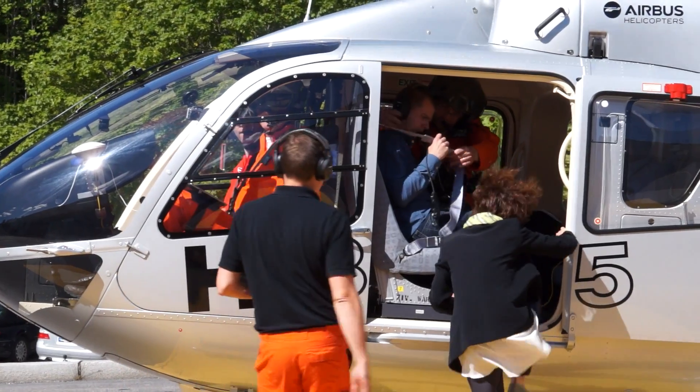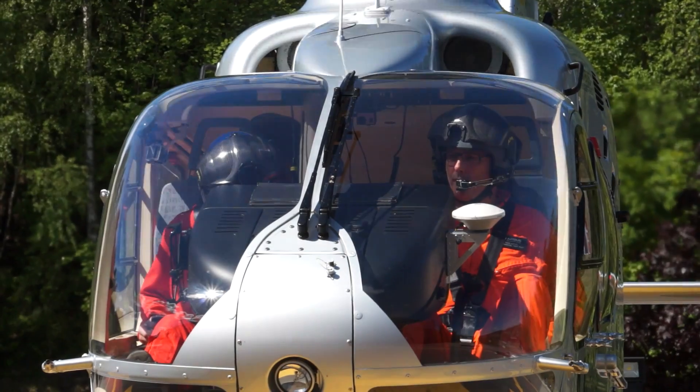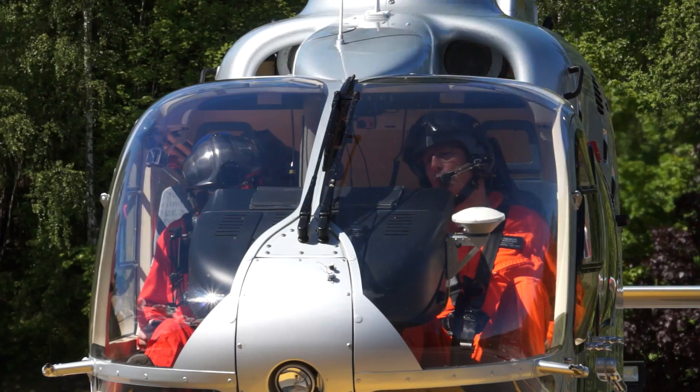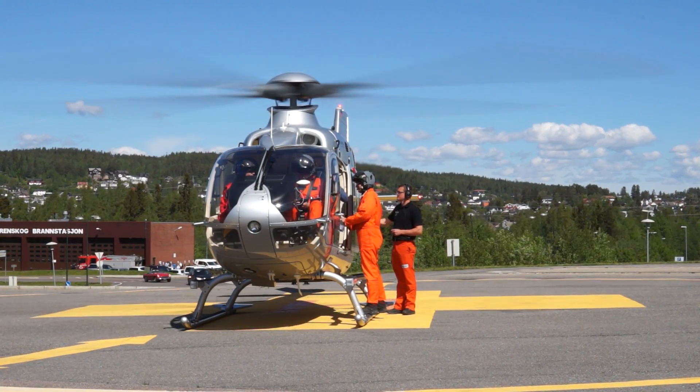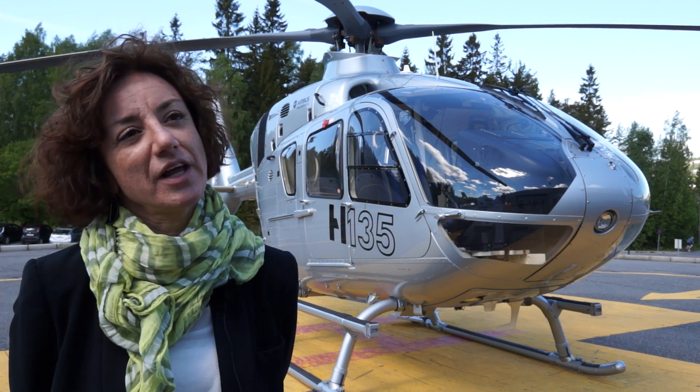This campaign started yesterday with the flight tests for the first procedures in Norway, and we have tested them on the helicopter, coding the procedure on board the helicopter and flying them today.